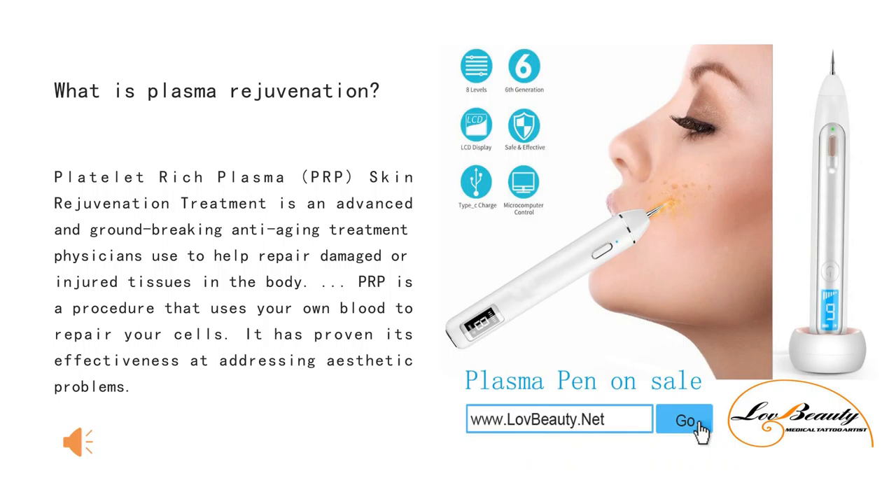What is plasma rejuvenation? Platelet-rich plasma, PRP, skin rejuvenation treatment is an advanced and ground-breaking anti-aging treatment used to help repair damaged or injured tissues in the body. PRP is a procedure that uses your own blood to repair your cells. It has proven its effectiveness at addressing aesthetic problems.